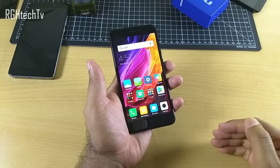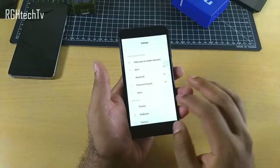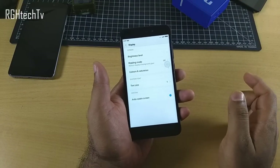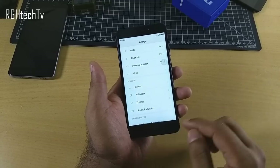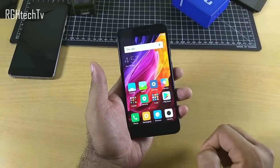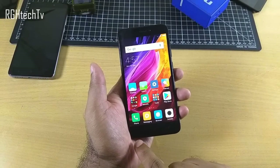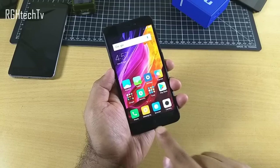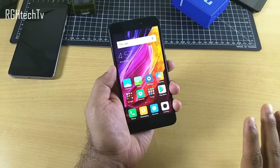Another software feature they've cut down is double tap to wake. If you go to display settings, you'll notice there is no double tap to wake option. So they've cut on double tap to wake, button functionality customization, and backlit capacitive touch buttons — all things I did not like.